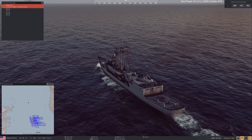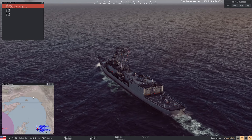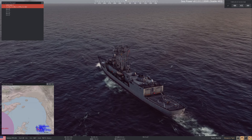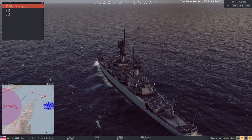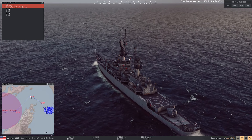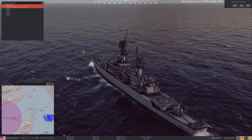Next order of business: Bandar Abbas is an Iranian base up to the north and anything they launch is going to come from that direction. I'm going to slightly change our course because I want to hug the coast a little more. We need to reach a specific area, so I'm adjusting the waypoints accordingly.